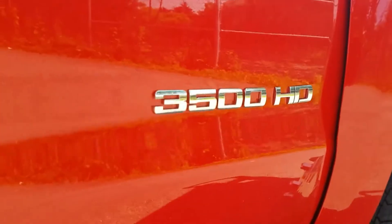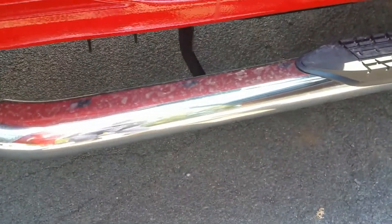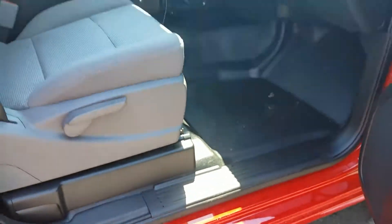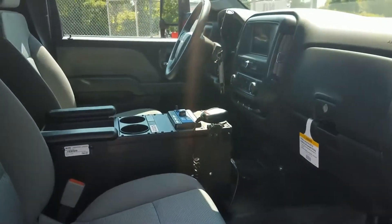It has a vinyl floor and vinyl interior. The switch panel is built right into the siren unit. It has some power outlets, 12 volt cigarette plugs, and a speaker mic.